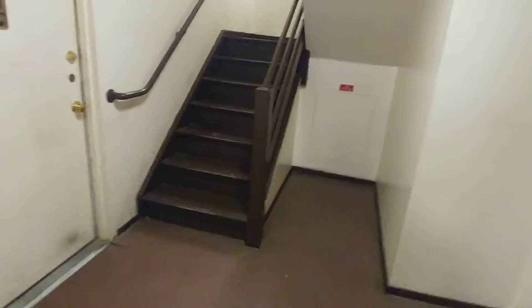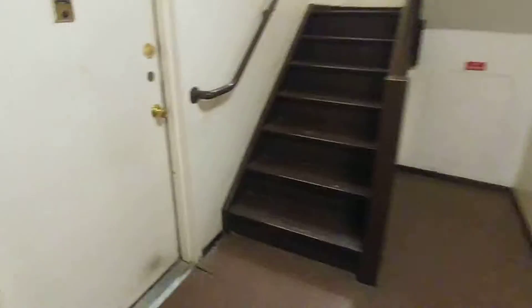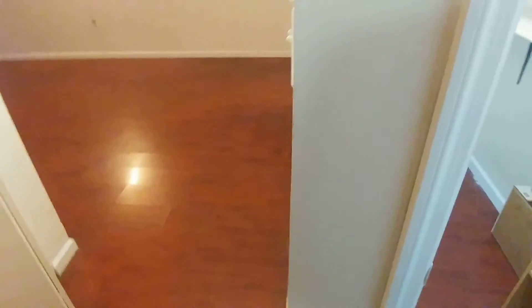We're here at 309 Cherry Street, which is in the southeastern part of Manhattan. This is a recent development and we come into an almost 700 square foot one bedroom.